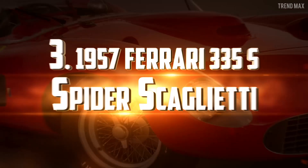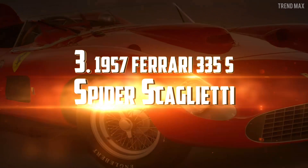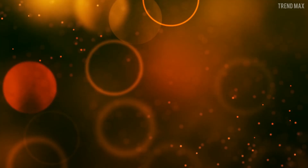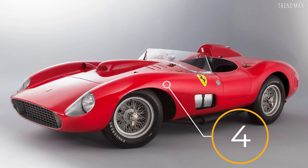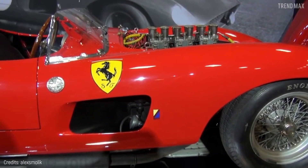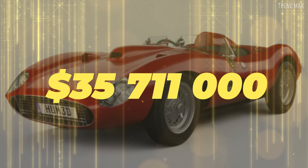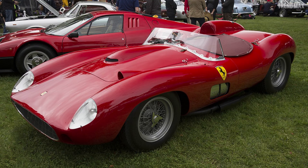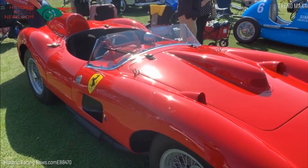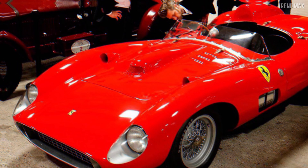Number 3: the 1957 Ferrari 335S Spider Scaglietti. The 335S Spider Scaglietti is not just any Ferrari — it was driven by big stars such as Stirling Moss, Von Trips, and Mike Hawthorn. What actually makes it a valuable acquisition is that only four were made in total. One of them was sold for $35,711,000 in 2016. Since 1970, this unit belonged to the Bardinon Collection, who was the biggest Ferrari collector. Moreover, this same model was used to win the 1958 Cuban Grand Prix. Certainly, this Ferrari model is a true piece of history and an overall work of art.